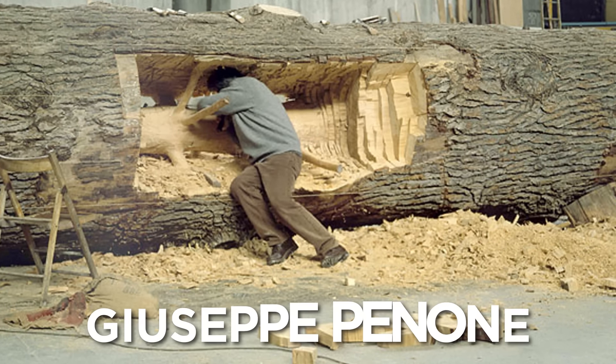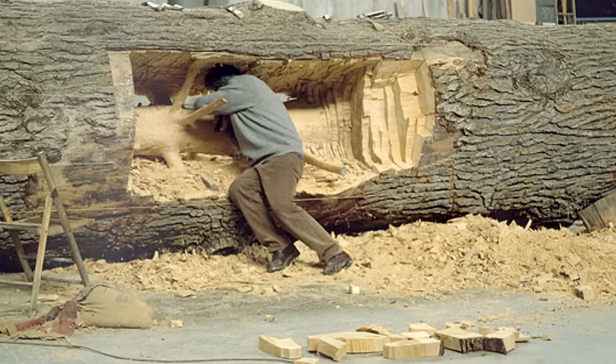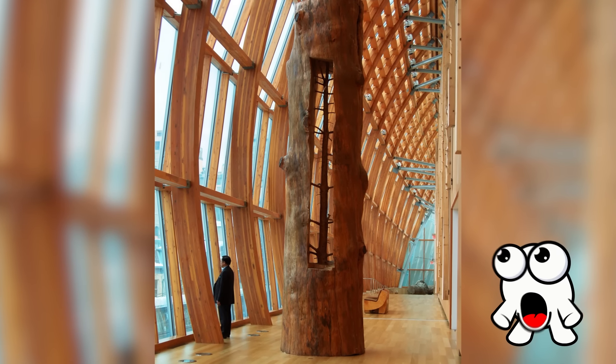That's pretty cool. Or, if you're artist Giuseppe Penone, you can spend years painstakingly chiseling and shaving away each ring of the tree to reveal the once-sapling hidden underneath. To think such a huge tree sprouted from such a thin core. Isn't nature incredible?